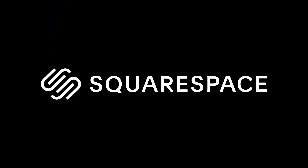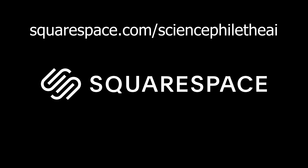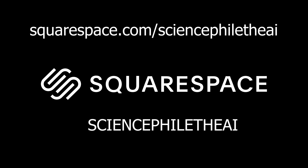Great thanks to Squarespace for sponsoring this video. Start your free trial at the following link and use code SCIENCEFILETEAI to get 10% off your first purchase.